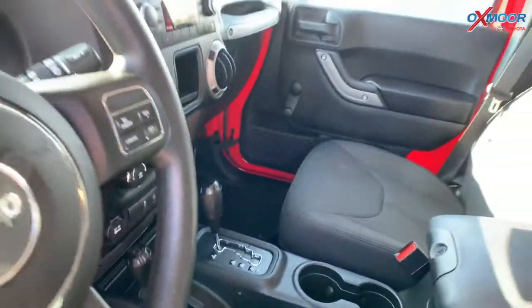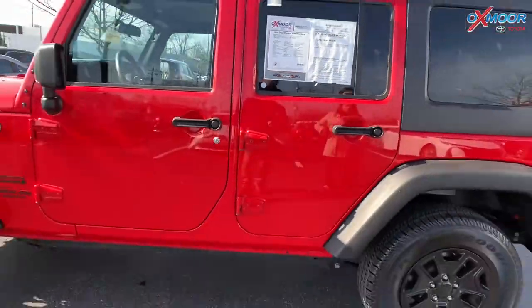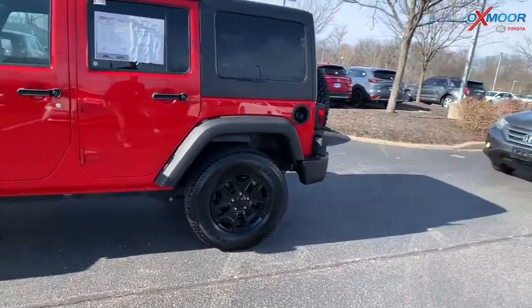Interior color is in black. Mileage on here is 27,175. The price is $28,000, which is more than $1,000 under the market average price.